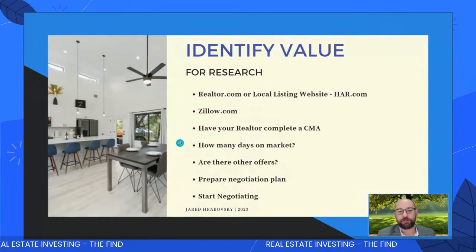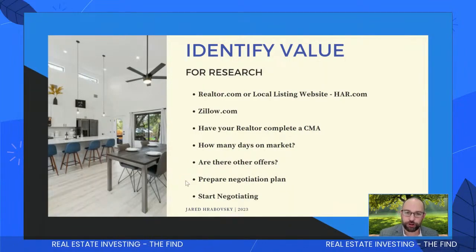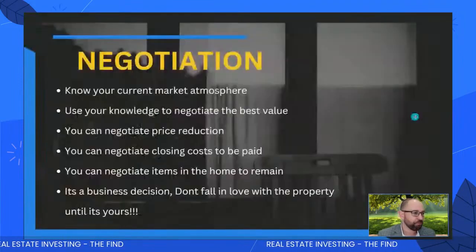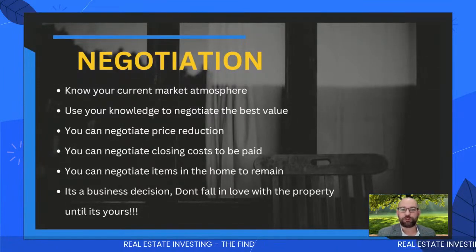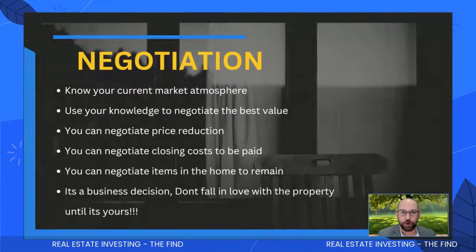So when you identify value, I want to know how many days the property has been on the market — that tells me how beat up and exhausted the seller is. Are there other offers? Most likely there aren't right now. Prepare a negotiation plan based on your CMA and what you see in the area, then start negotiating. Buyers have been getting beat up for the last two years. It's our turn to win.